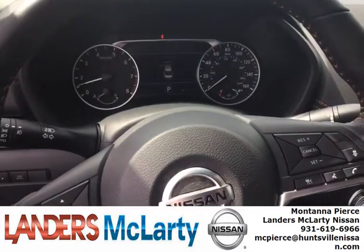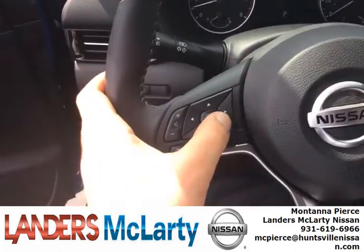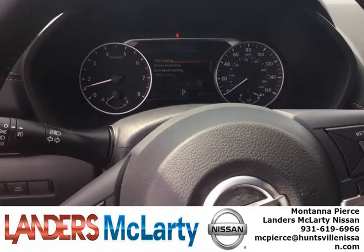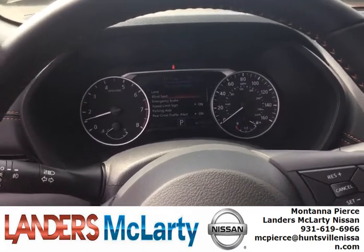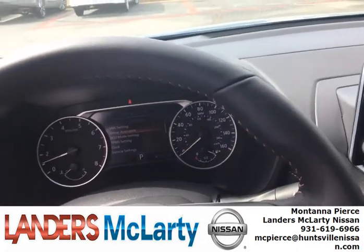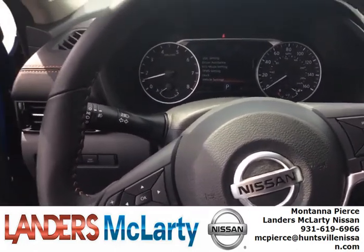You've also got automatic emergency braking with pedestrian detection, blind spot, and lane departure — a lot of safety features on this vehicle. You access them using this pad right here on the screen. You can see miles per gallon, vehicle dynamic control settings, driver assistance, blind spot, emergency brakes, speed limit sign, parking aids, rear cross traffic alert, driver attention alert, timer alert, low temperature alert, eco mode settings, and vehicle settings. There are just so many features we're implementing on these vehicles now to make sure our customers are happy and comfortable.